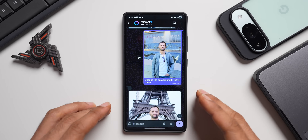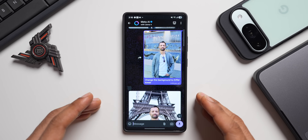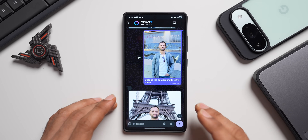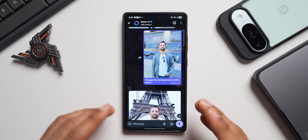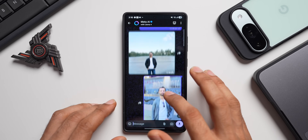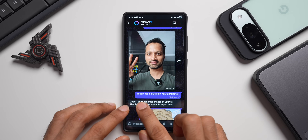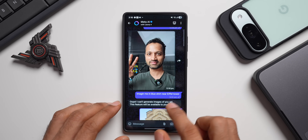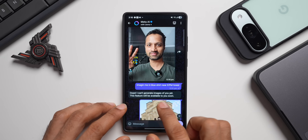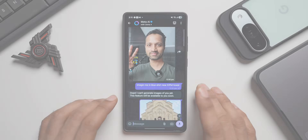Complementing this is another feature called Imagine Yourself, which uses your image data to generate new imaginative images of you in different styles or settings. You trigger it by saying 'imagine me,' attaching your photo, and asking the AI what you want. However, when I tried it — sending an image and asking to imagine me in a blue shirt near the Eiffel Tower — it said it can't generate images of me yet and that this feature will be available very soon. So this feature is still in progress and coming to WhatsApp soon.